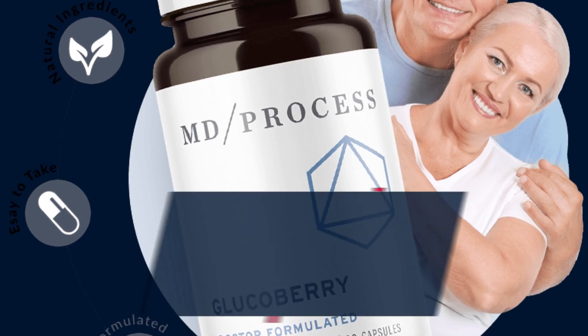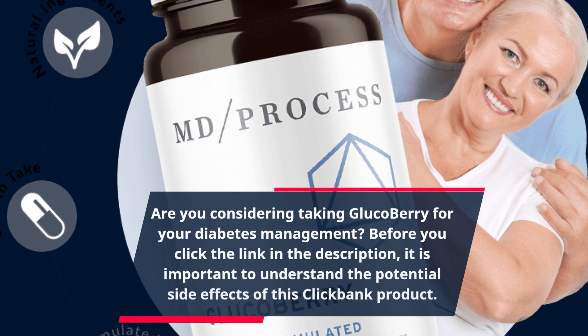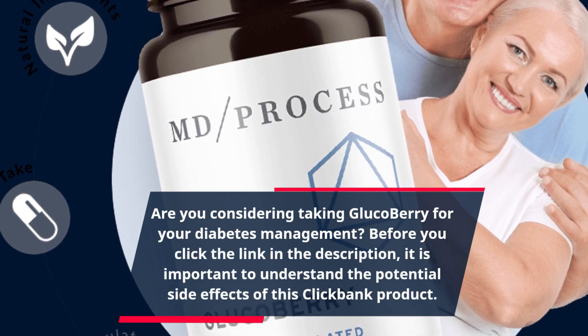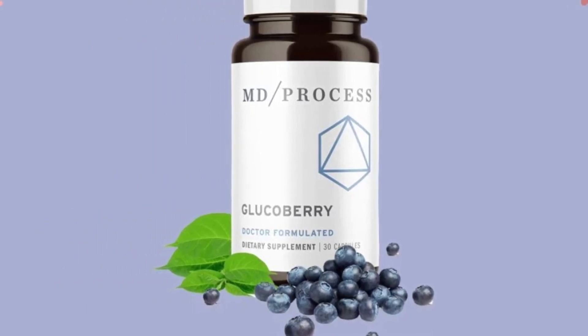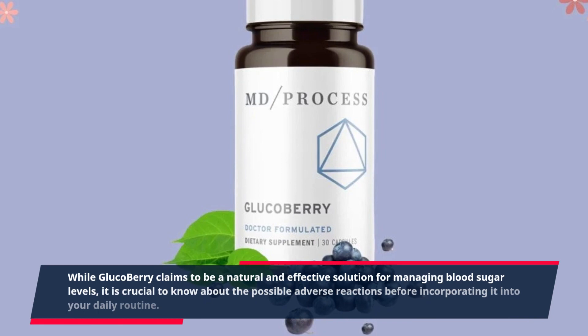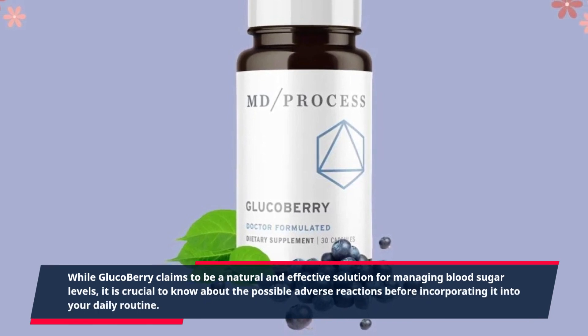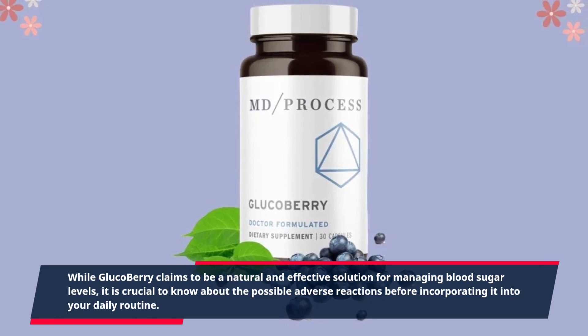Are you considering taking GlucoBerry for your diabetes management? Before you click the link in the description, it is important to understand the potential side effects of this ClickBank product. While GlucoBerry claims to be a natural and effective solution for managing blood sugar levels, it is crucial to know about the possible adverse reactions before incorporating it into your daily routine.